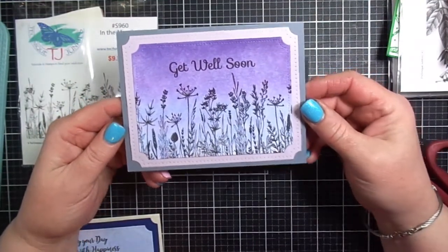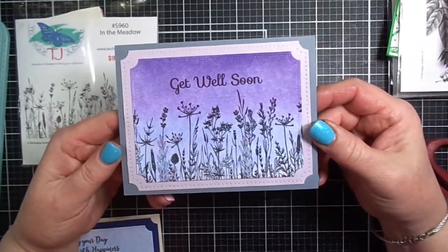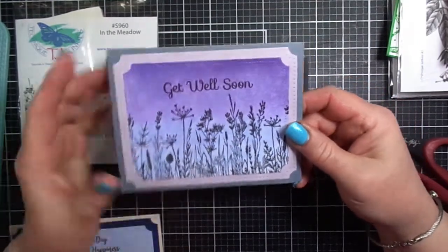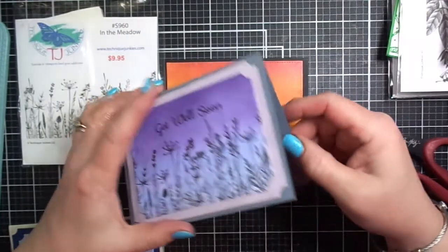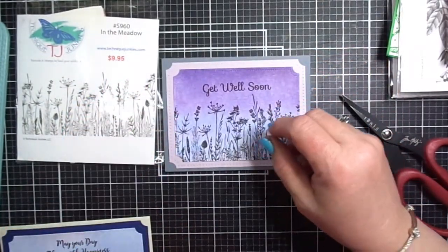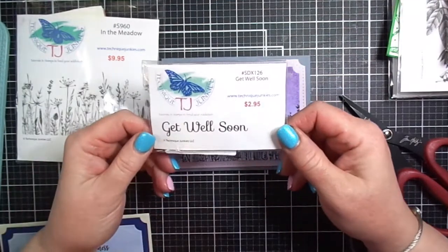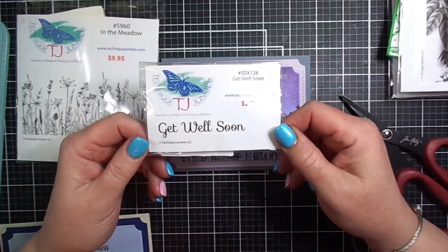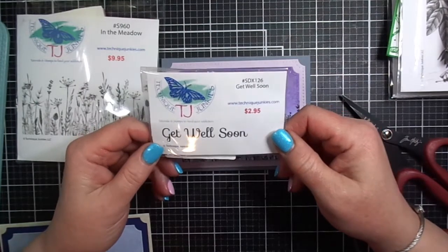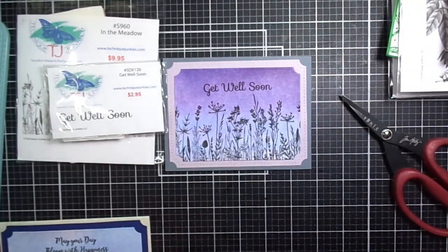For another card, I used pan pastels for the background and the Get Well Soon sentiment — another staple I pull out time and time again. I love the fonts on both the Difficult Time and the Get Well Soon sets and they go so well with this new stamp called In the Meadow.